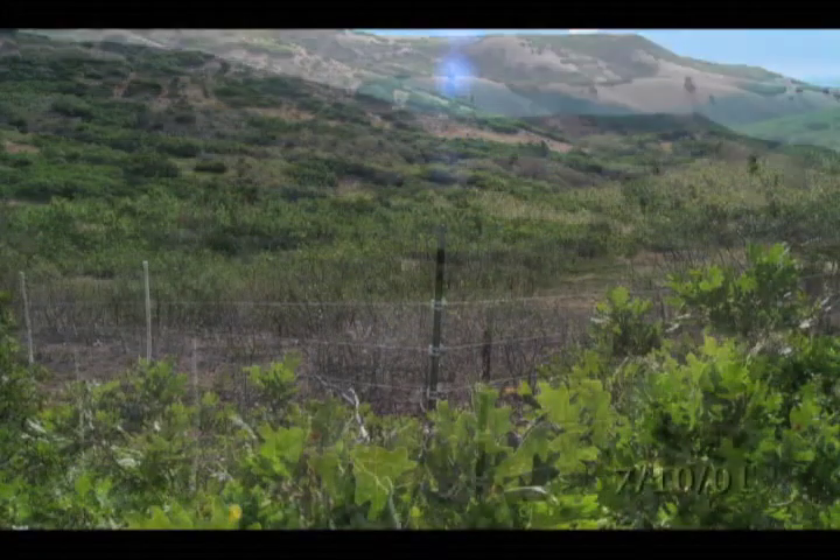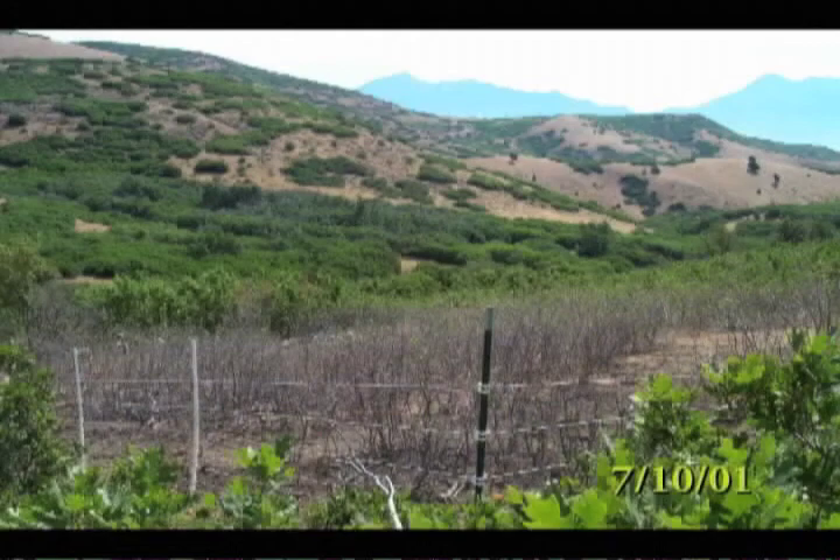Goats are kept in electric fence pens to help them focus on their task and keep them out of neighbors' yards.